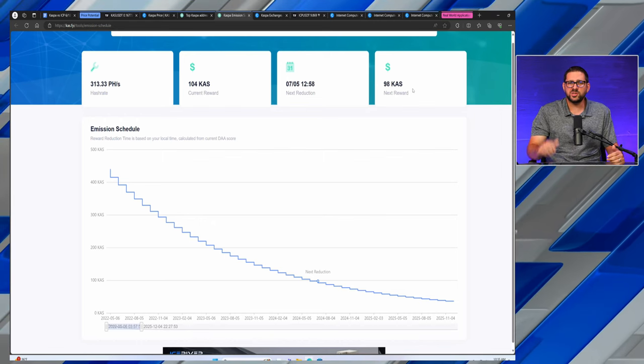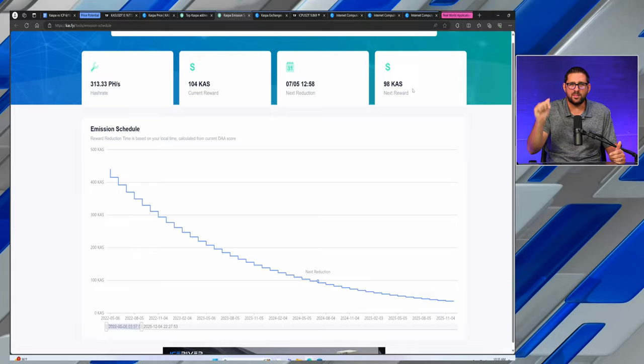No VCs, no Ponzinomics, no pre-sale, no ICO. Everyone who got in, got in at the very beginning — kind of reminds you of Bitcoin, which a lot of people refer to CASPA as Bitcoin 2.0.